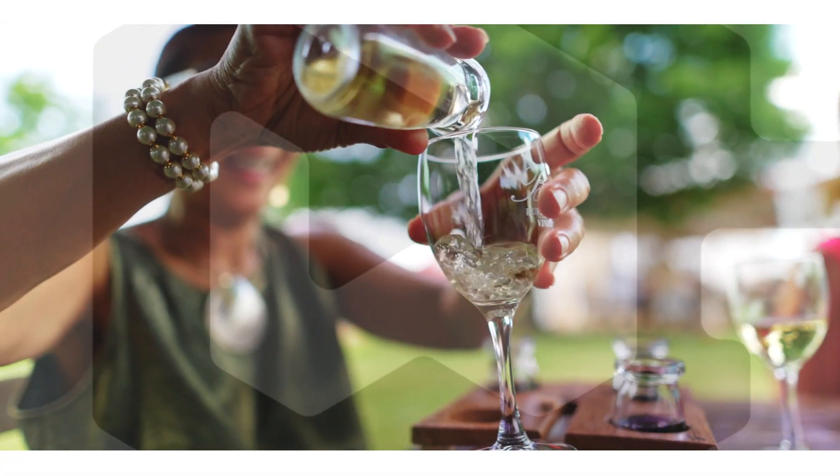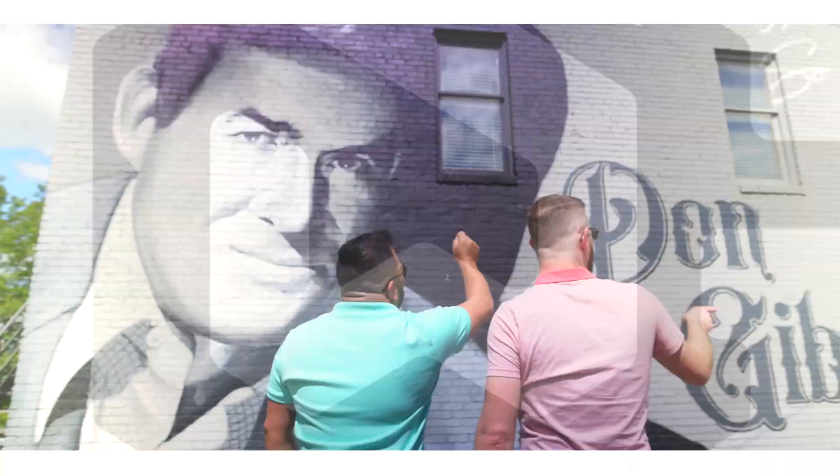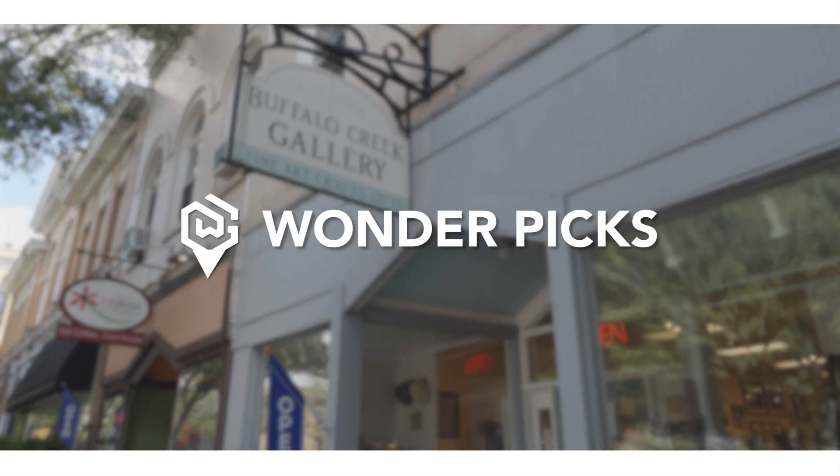Hey, Brad Ziffer here with Wonder Guides. If you're traveling through western North Carolina, make a stop in Cleveland County for one of our Wonder Picks.